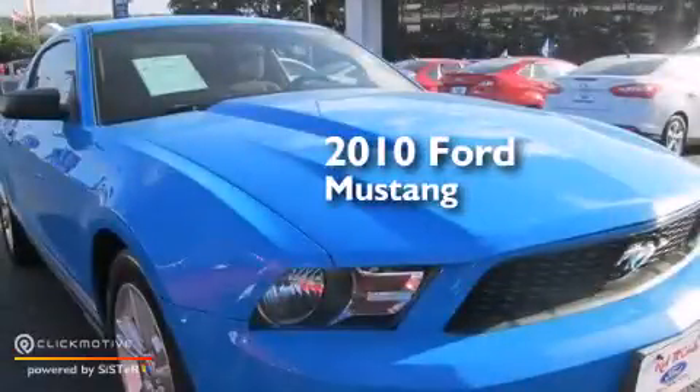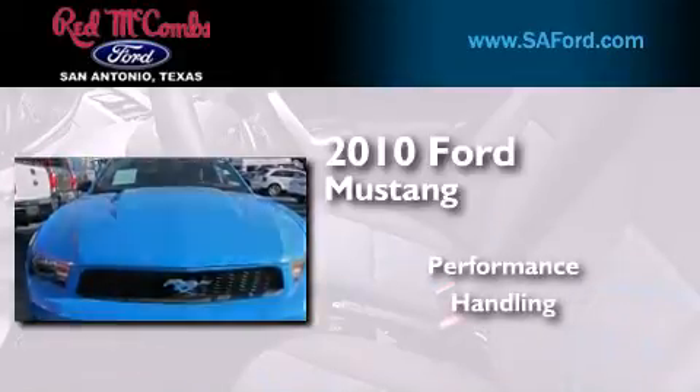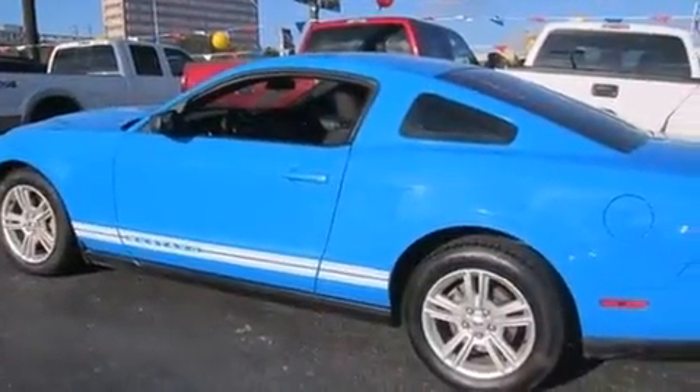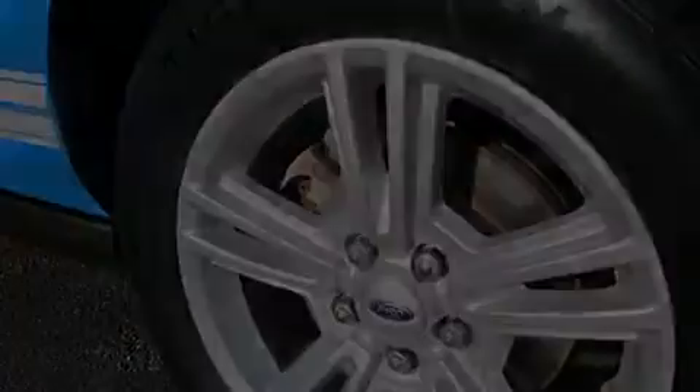This is a certified pre-owned 2010 Ford Mustang. Features include a low-tire pressure indicator, aluminum wheels, traction control and stability control systems.